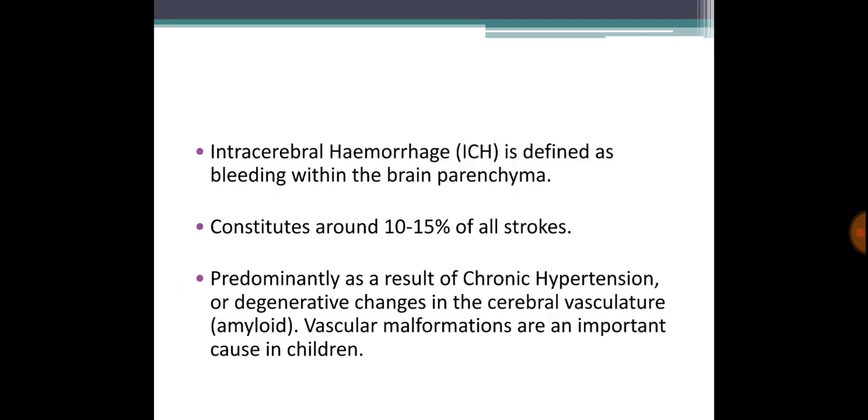Intracerebral hemorrhage is defined as bleeding within the brain parenchyma. It accounts for 10 to 15 percent of all strokes, so ischemic stroke is much more common.